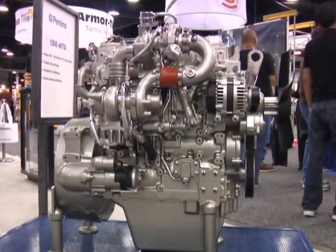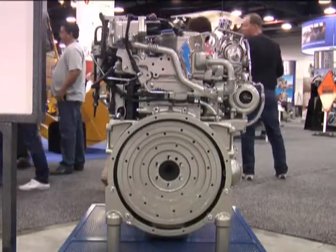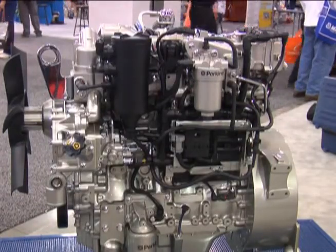From an OEM perspective, Perkins utilizes two different types of regeneration systems: a passive low temperature system and an active high temperature regeneration system, tailored to the individual horsepower and emission regulation requirements of the individual engines. Customers are going to notice that we have a diesel particulate filter which utilizes a low temperature catalytic regeneration system required to meet the tier 4 interim emissions regulations. The diesel particulate filter that Perkins utilizes on the 4.4-liter engine is service free and designed for the life of the engine.